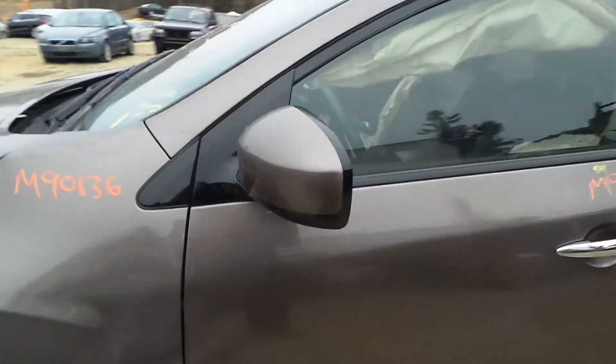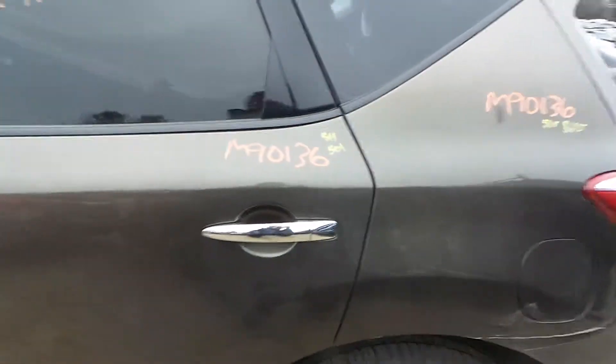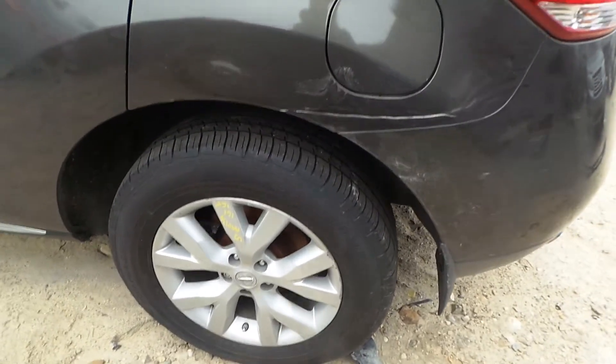We've got a good body-colored mirror on the left-hand side. The left front door has been repainted — they did a good job on this, perfect for a retail customer builder. Same on the rear door, which does have a small ding. We've got a good complete rear suspension on the left rear.